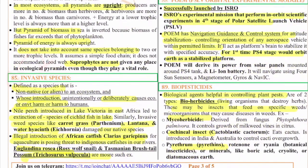The 85th question is on invasive species — non-native species introduced unintentionally or intentionally that damage the entire ecosystem. The Nile perch introduced in Lake Victoria in East Africa led to the extinction of cichlid fish species. Invasive weed species like carrot grass, lantana, and water hyacinth damage native species in India. The illegal introduction of African catfish (Clarias gariepinus) for aquaculture poses a threat to indigenous catfish in our rivers. Ulex europaeus and Tasmanian brushtail possum are also important examples.